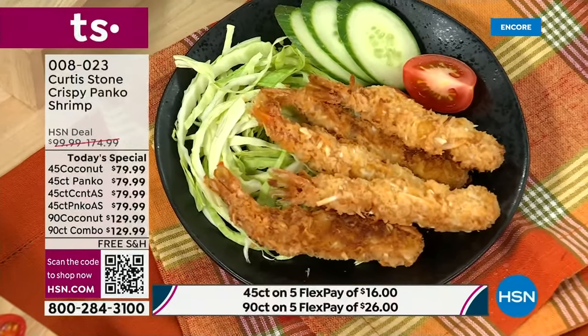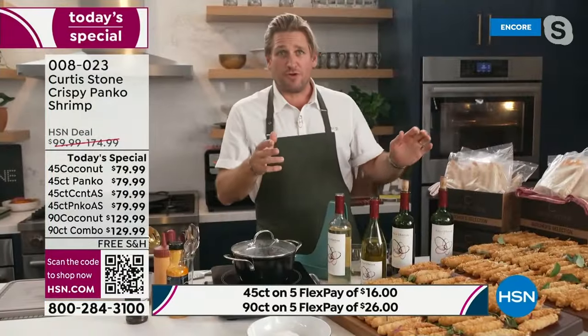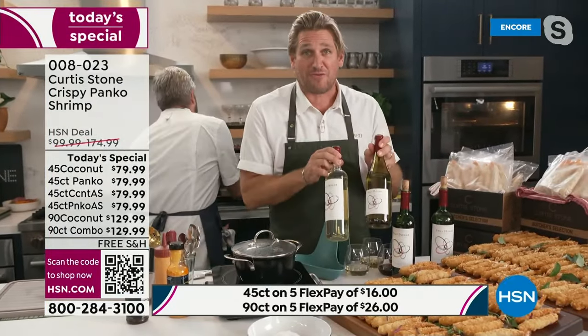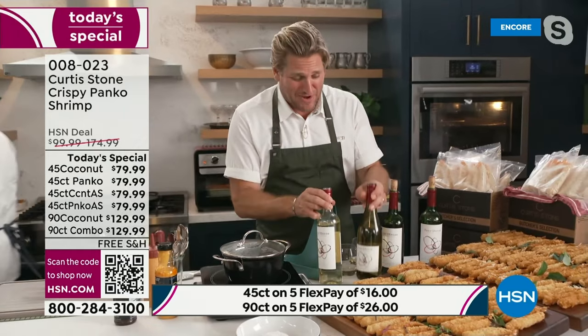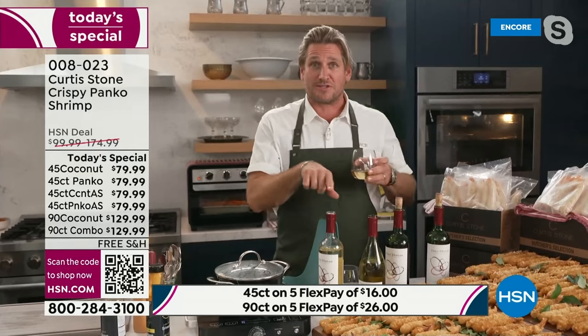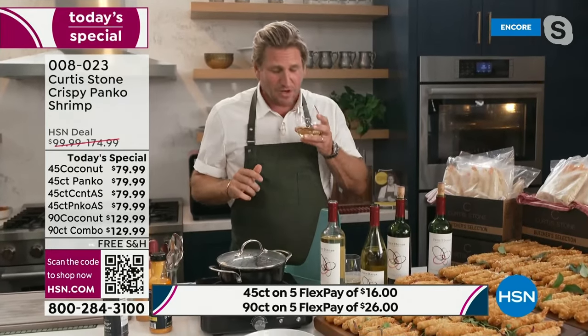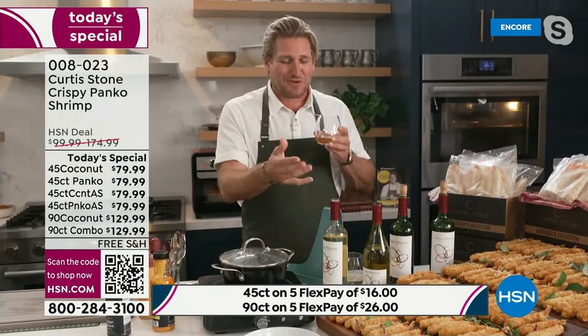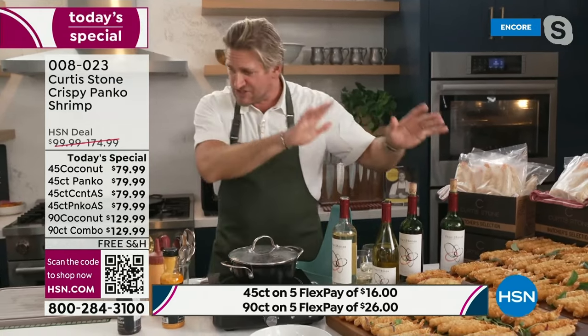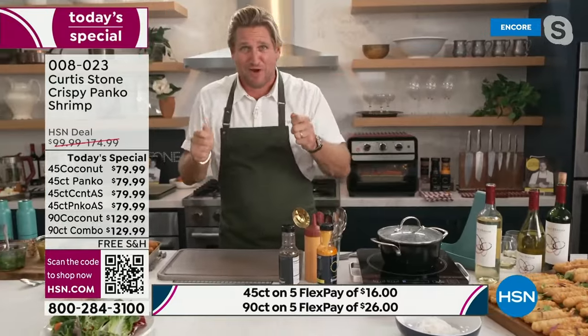Thank you — it really is healthy and very affordable. You've got me in the mood — you mentioned wine and I'm just standing in front of our Four Stones wine right here. Brand new set for everyone. I've poured a little bit of the Chardonnay — thirteen awards for these wines. Chardonnay is such a brilliant pairing. You can shop that at hsn.com, but we're talking shrimp right now.